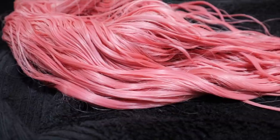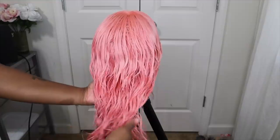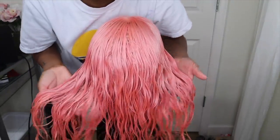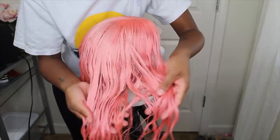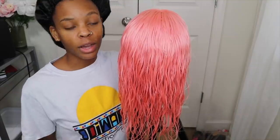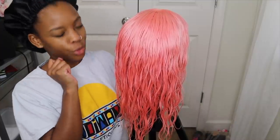I ended up shampooing it a couple more times just to try to get it more pastel because it was a little too hot pink. I'm in love with this color, I really really love it. I'm gonna go ahead and let this lovely lady dry up, then later on I'll install the wig and style it. I think I'm gonna cut her into a little chic bob - she's gonna be real cute.